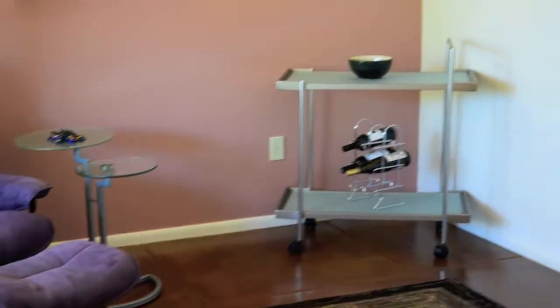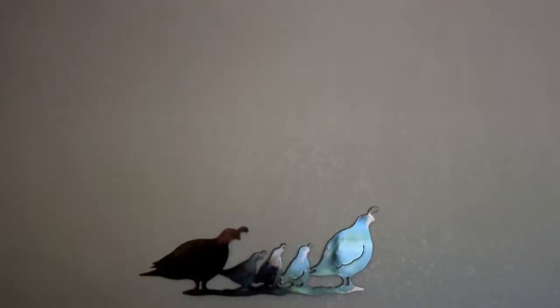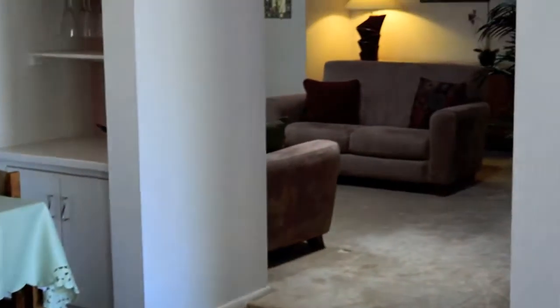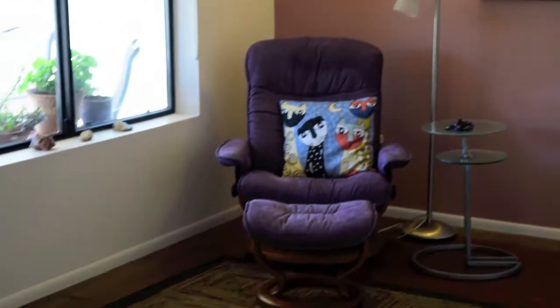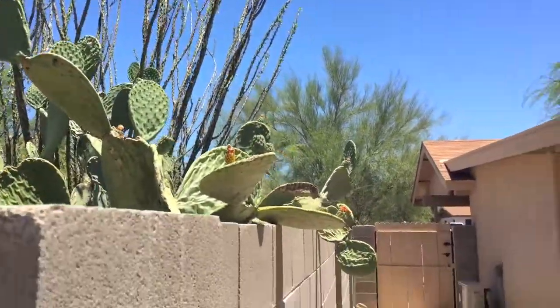A fantastic addition off the great room adds wonderful space for a home office, den, or game room. The covered porch extends your living space for relaxing and outdoor dining.